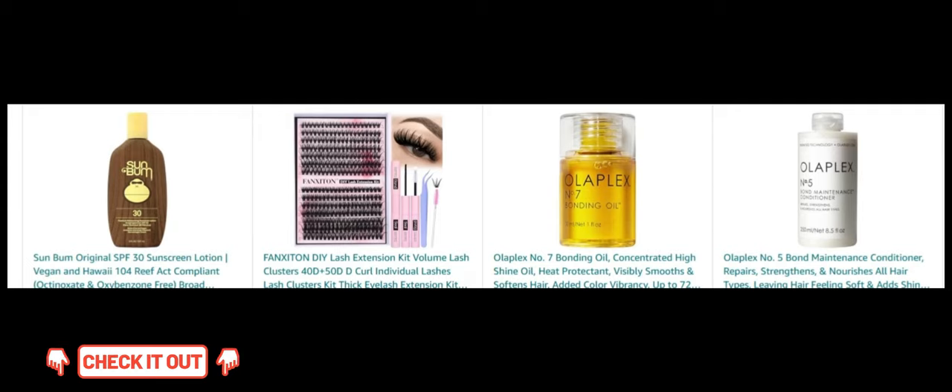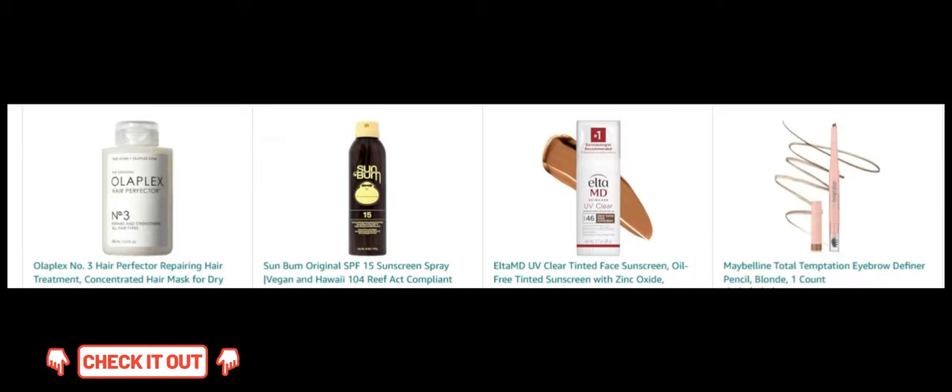Next, DIY Lash Extension Kit. Create full and voluminous lashes with this comprehensive extension kit. Then there's Olaplex No. 7 Bonding Oil. Add shine and control frizz with this concentrated hair oil. And also Olaplex No. 5 Bond Maintenance Conditioner. Maintain healthy, shiny hair with this restorative conditioner. And Olaplex No. 3 Hair Perfector. Treat damaged hair with this intensive repair mask.